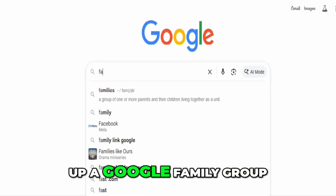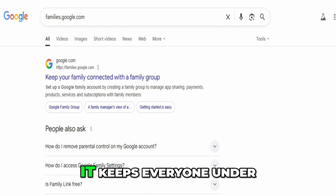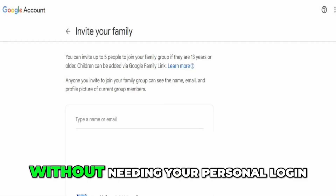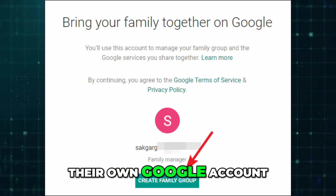After that, you'll need to set up a Google Family Group, which you can do at families.google.com. This is where you can add up to five other people, and it keeps everyone under one household so they can use the subscription without needing your personal login. When you invite your family, they'll get an email or notification, and they need to accept using their own Google account.